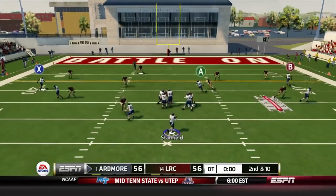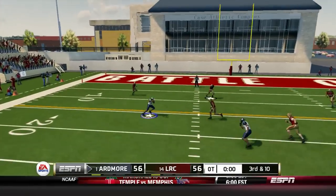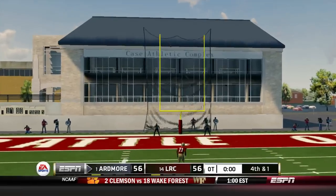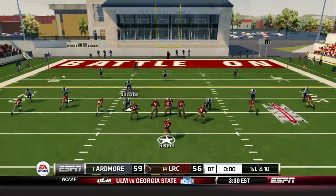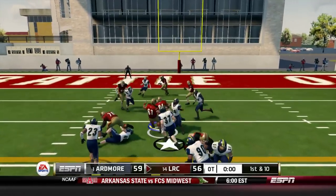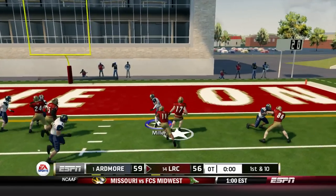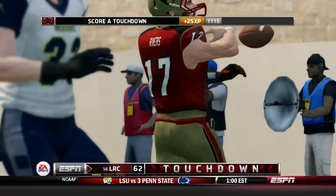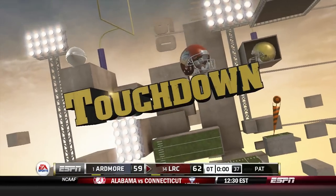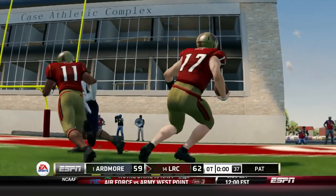Pretty dire situation — we have to settle for the field goal and trust the defense. But Bridges gets more than a first down on the first play of triple overtime. Then Gunnar Rivers ends it with a move and a touchdown for Little Rock. Gunnar Rivers does it again to the number one team in the land, and Ardmore goes down in triple overtime.